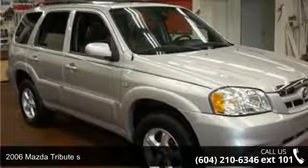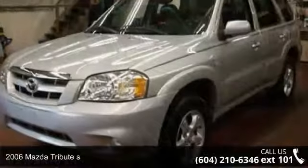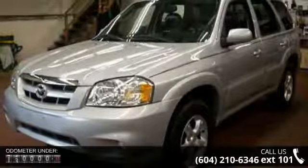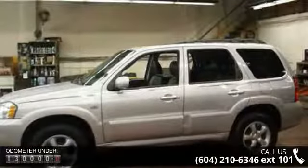Presenting the 2006 Mazda Tribute S. This may be the set of wheels you've been looking for. This vehicle comes with a reliable six-cylinder engine, connected to a smooth shifting automatic transmission.